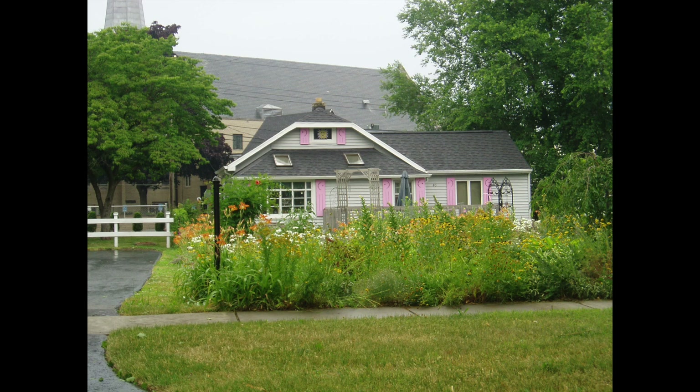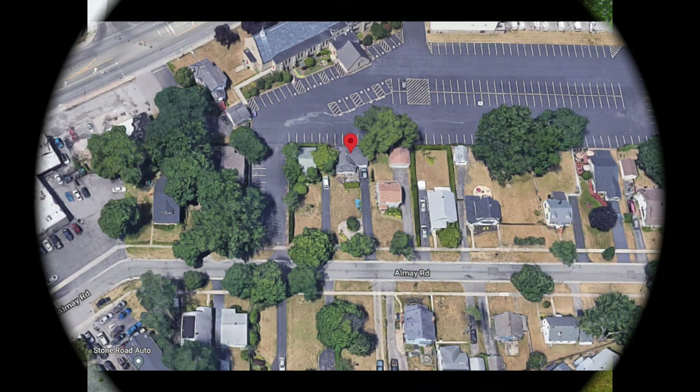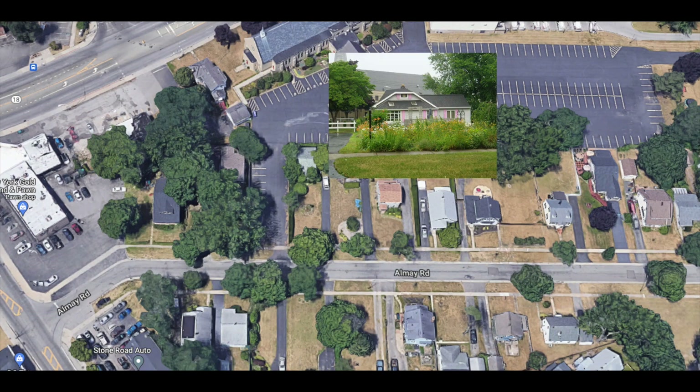During the Depression, the town allowed people who couldn't afford to build a home to build a two-story garage and live there until they could build a standard home. But in many cases, the larger house was never constructed. These homes are set far back from the road because the main house was going to be built in front of them.